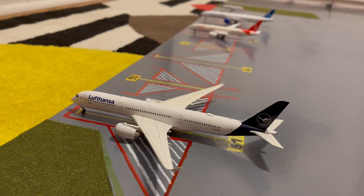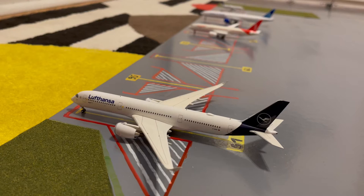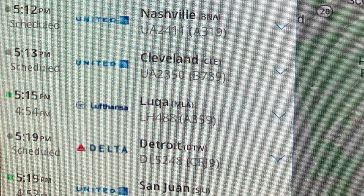Starting off here at gate S1, or Sierra 1, we have this Lufthansa A350-900. He just came in from Munich and tomorrow morning he's going to be heading out on a special charter flight out to Luka, Malta. I actually did see this on FlightRadar24, which is why I'm saying it's going out to Luka, Malta.